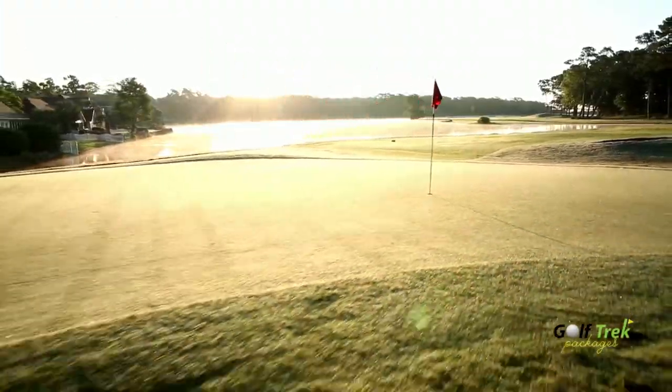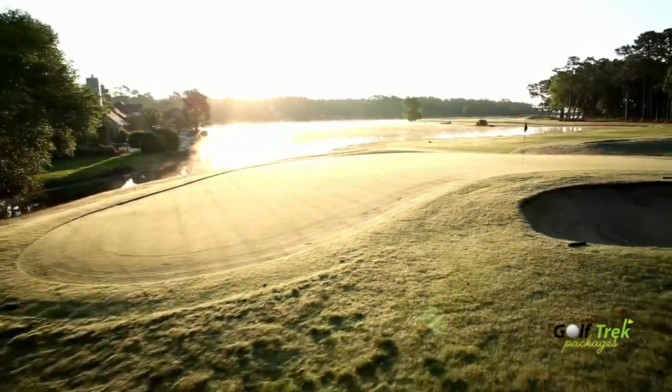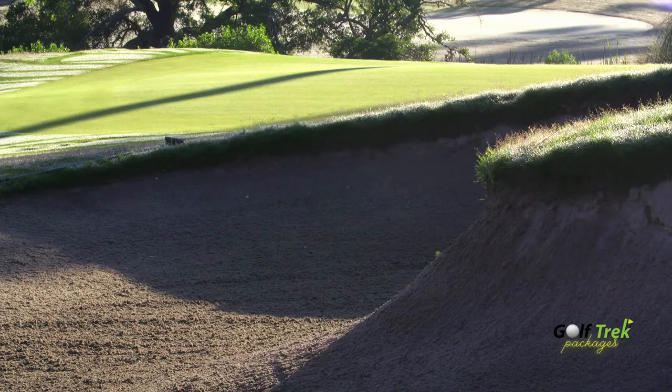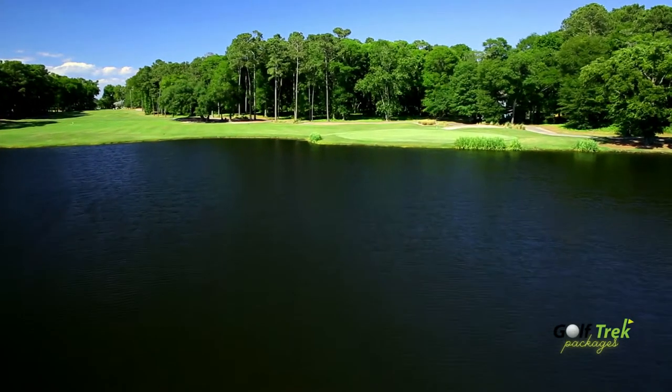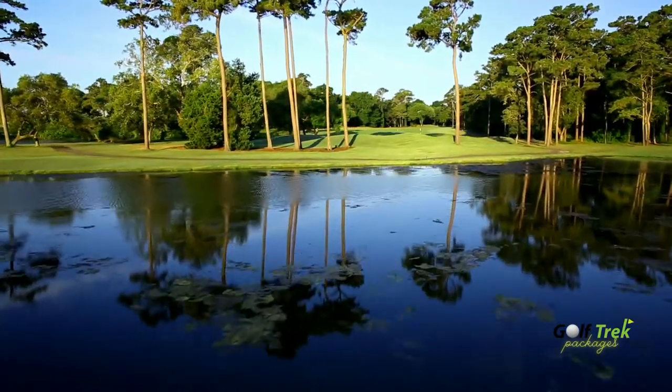This PAR 70 layout plays just under 6,700 yards with design elements not commonly found around this area, including undulating greens, expansive bunkers and numerous long water views.